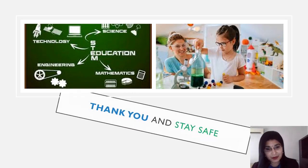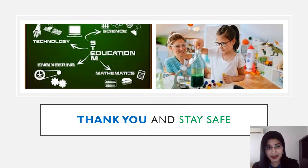Ladies and gentlemen, thank you for listening and stay safe. Signing off, Sarala.